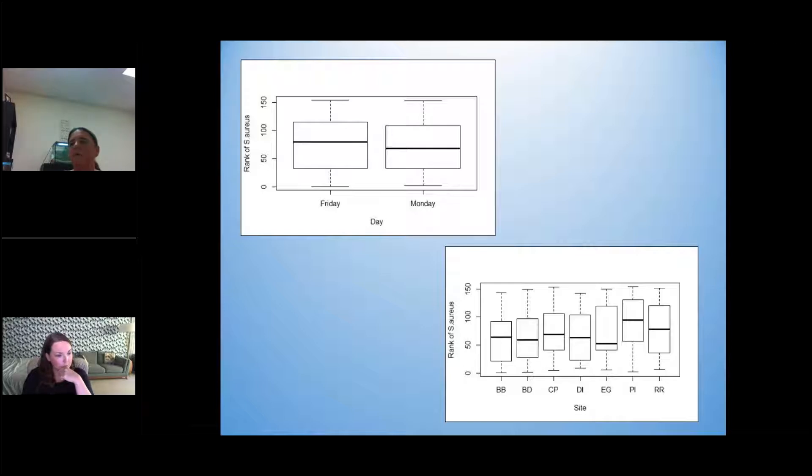The box plot shows no significant difference between Friday and Monday. By site, Picnic Island is showing the highest mean of staph, while Davis Island and E.G. Simmons are the lowest. We did a two-way ANOVA and day and site are not pulling up significant, which tells me there's a consistent amount of staph in the water. I did rank-transform this data because working with bacteria gets complicated — sometimes plates are too numerous to count, and those I consider the most important. But staph is there and it's consistent across all locations.